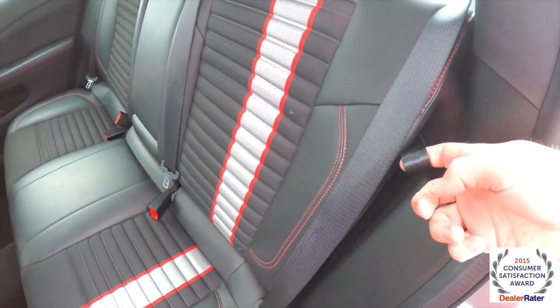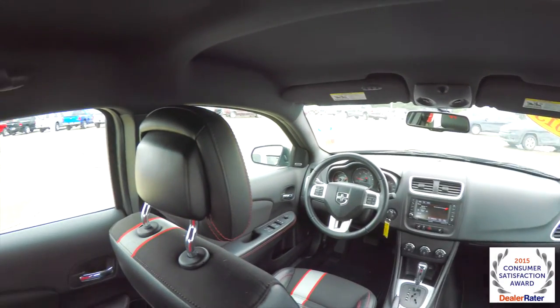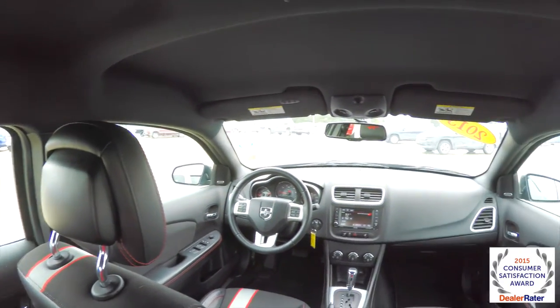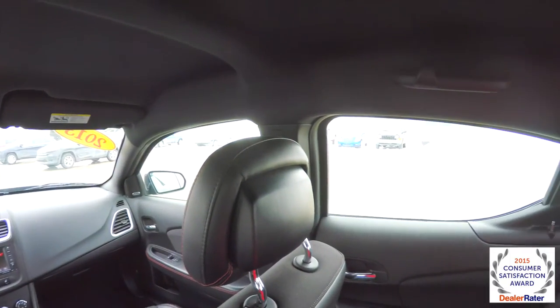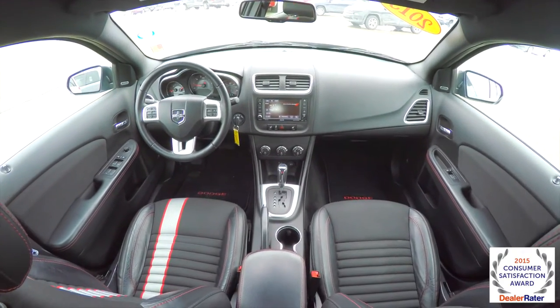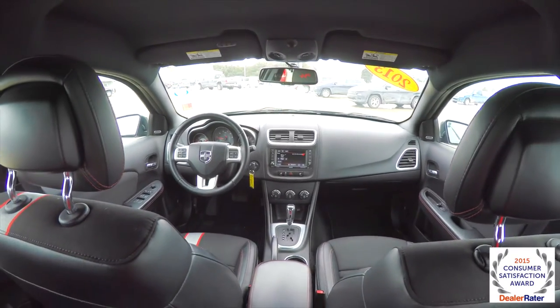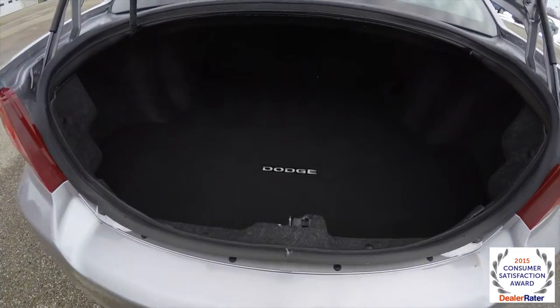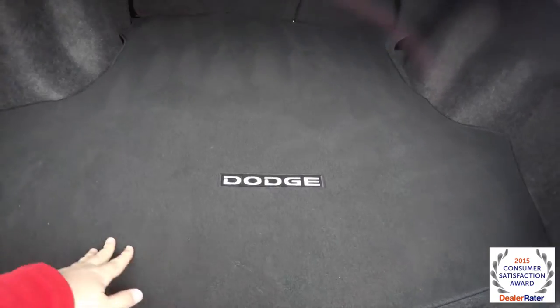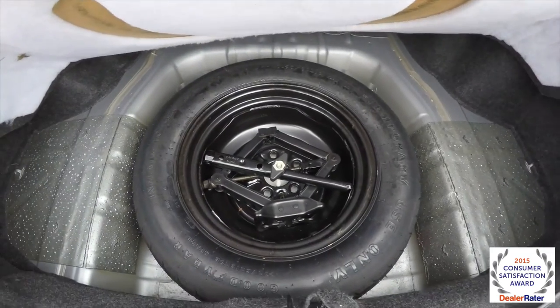To fold the seats down, just locate the tether. Taking a look at the luggage area — nice and spacious. It does have an embroidered floor mat, and underneath you have your spare tire with jack and tools.